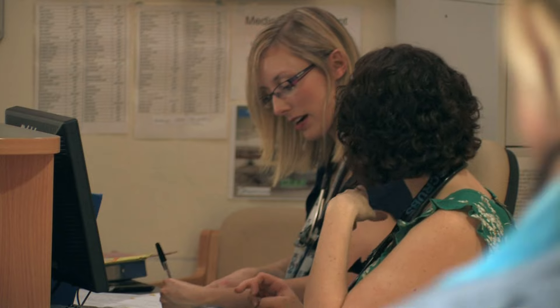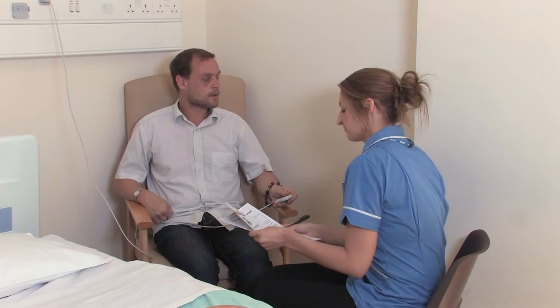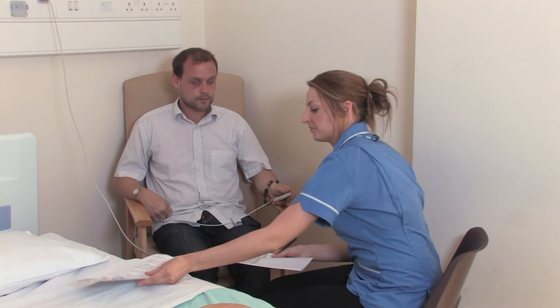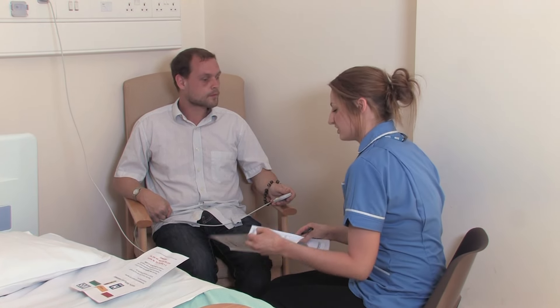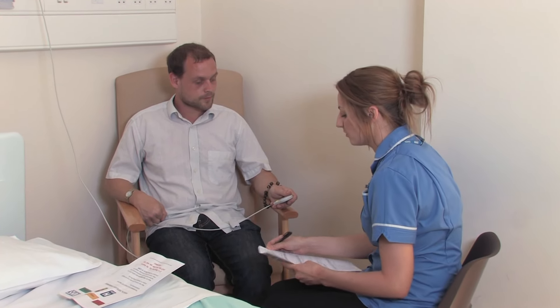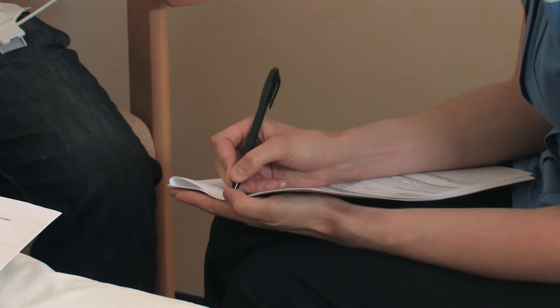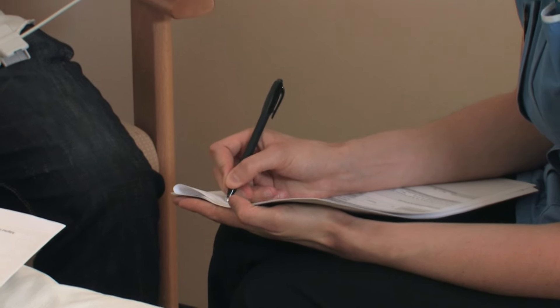When you are in hospital it is important that the ward know about you. A nurse will introduce herself and go through some paperwork with you, asking a few simple questions. The nurse will sit with you and ask you some questions. Your traffic light assessment will help the hospital know how to look after you.